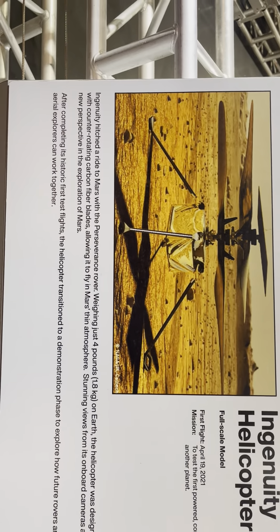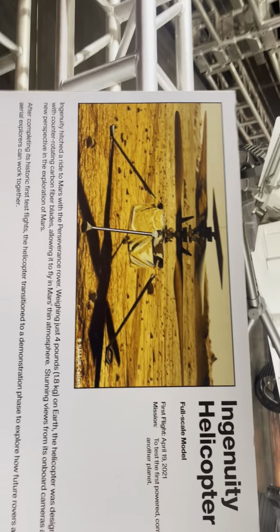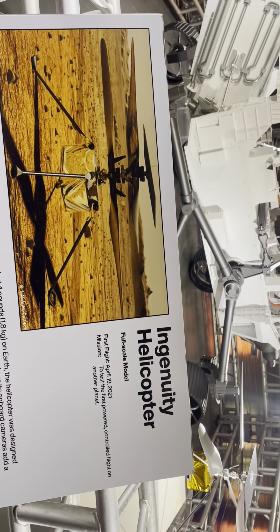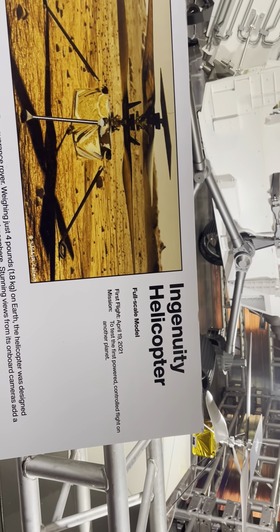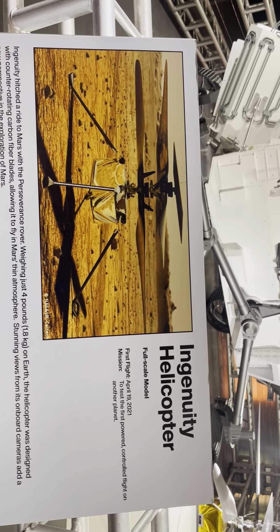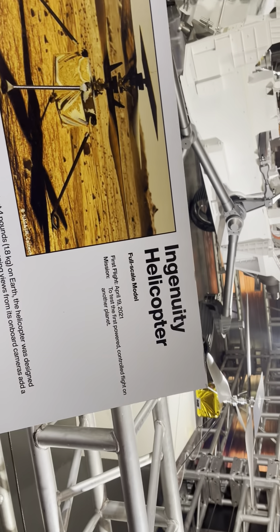Ingenuity is the name of the helicopter. Ingenuity hitched a ride to Mars with the Perseverance rover. Weighing just four pounds on Earth, the helicopter was designed with counter-rotating carbon fiber blades, allowing it to fly in the very thin Martian atmosphere.